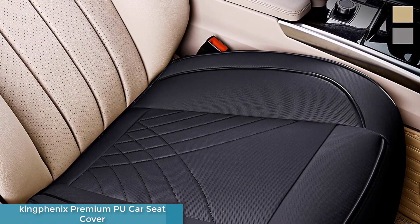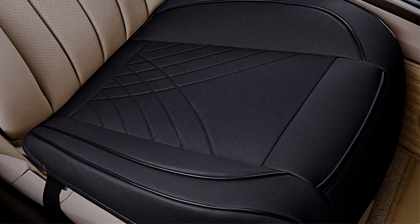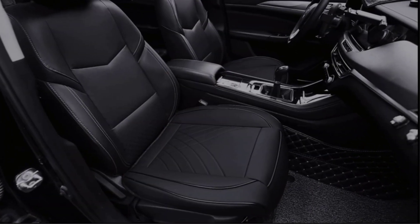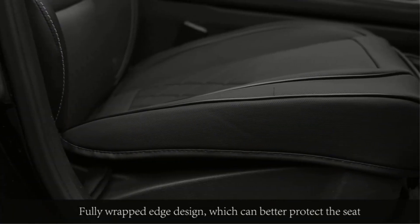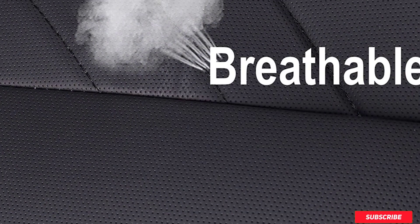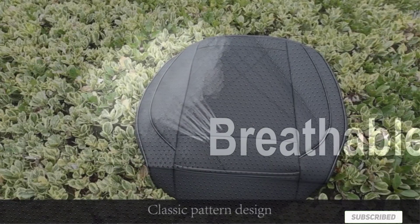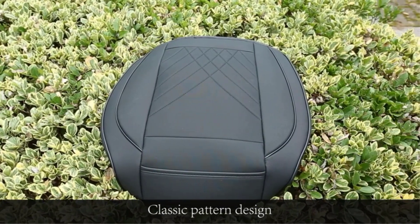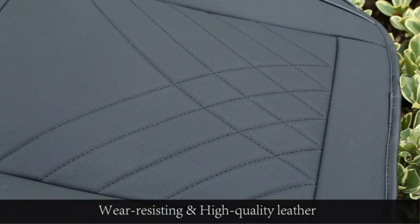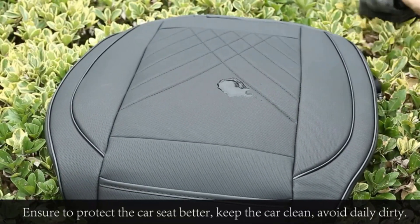Number three: King Phoenix premium PU leather car seat cover. Designed with PU leather and excellent stitching for a luxurious experience and high durability. King Phoenix car seat covers are made with 3D PU leather and a soft breathable sponge layer for extra comfort — perfect for long-distance journeys. Anti-slip and wear resistant — the quality materials help reduce fading and signs of long-term use. The slip-resistant bottom cover reduces movement when in use, and the full-edge design covers and protects as much of your car seat as possible.